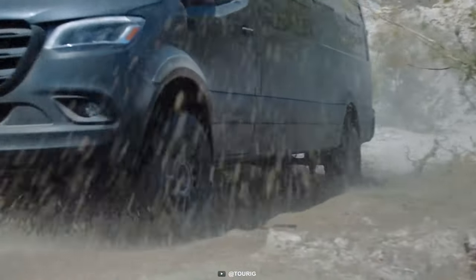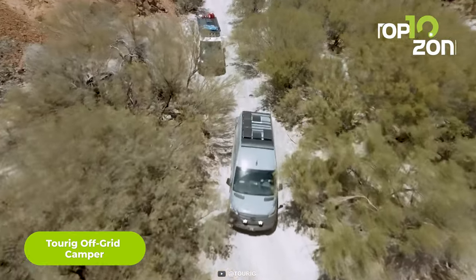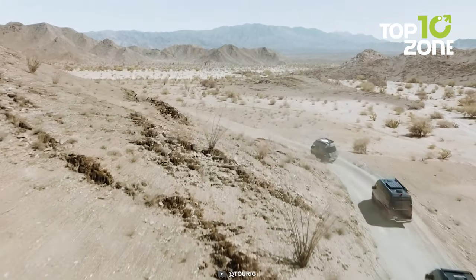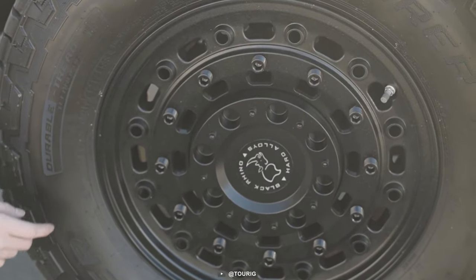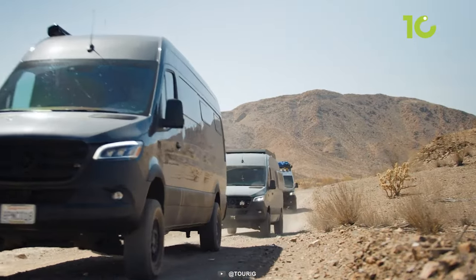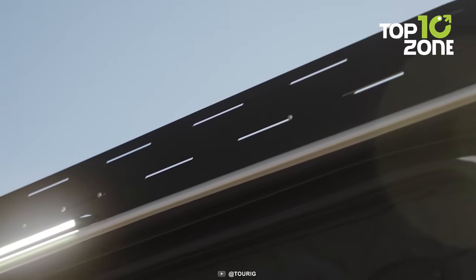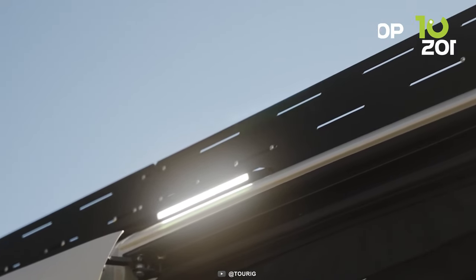Next on our list is the Torig Off-Grid Camper, built on a 2022 model Mercedes-Benz 170 wheelbase chassis. It features a durable 32-inch tire with a 17-inch wheel and a black rhino arsenal, meaning it can go through any terrain no matter how dangerous it is. All the exterior parts, from the lights to fog lights, run on an auxiliary battery that's right under the hood. Another feature worth mentioning is the roof rack, which is not only versatile but also modular.